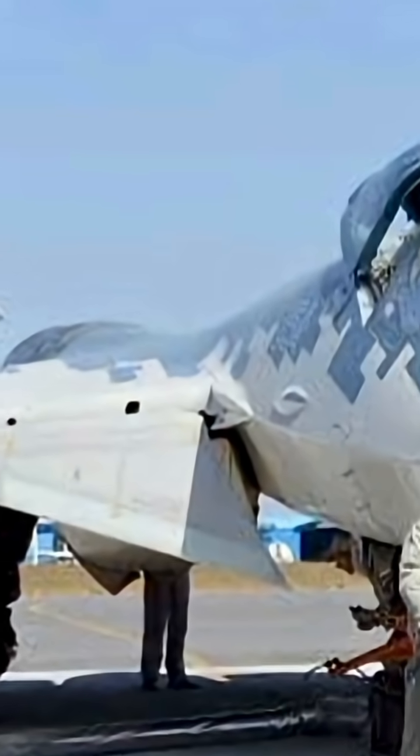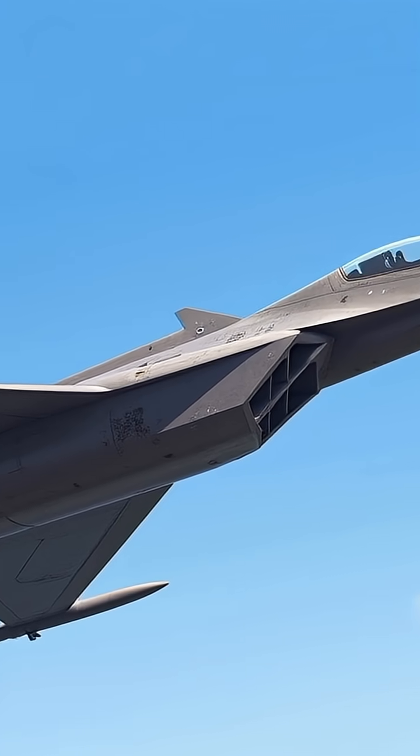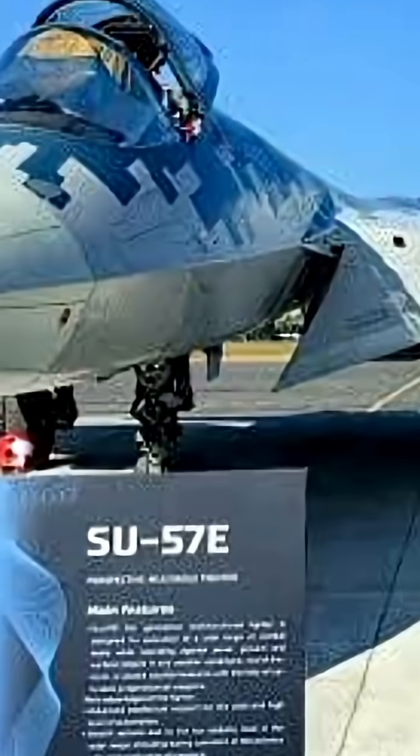Armament includes air-to-air R-77M and R-74M missiles, and air-to-ground Kh-38 and Kh-59 missiles plus precision-guided bombs. Future loadouts include hypersonic missiles and AI-guided munitions. The aircraft also carries a 30mm GSh-31 cannon and benefits from excellent agility via 3D thrust vectoring and a multi-spectral stealth approach reducing radar, infrared, and visual signatures.